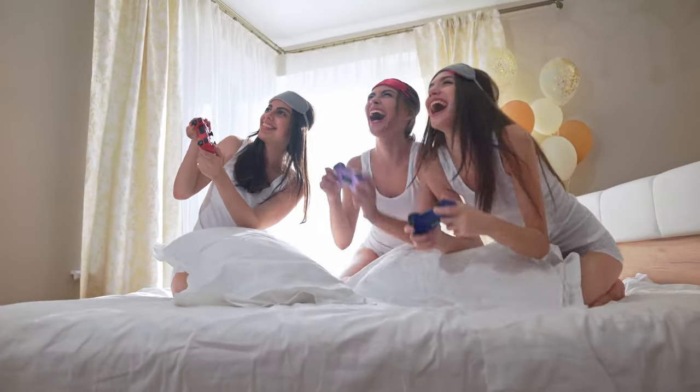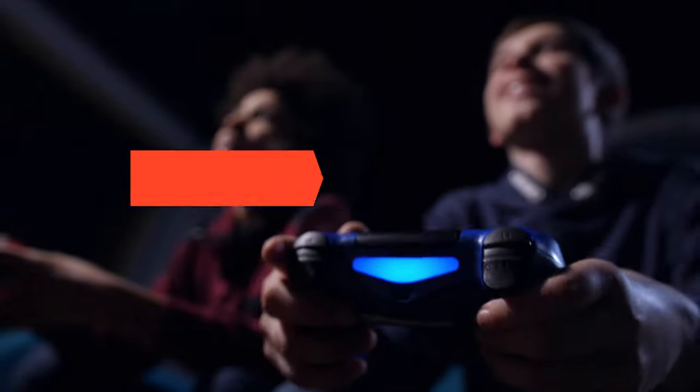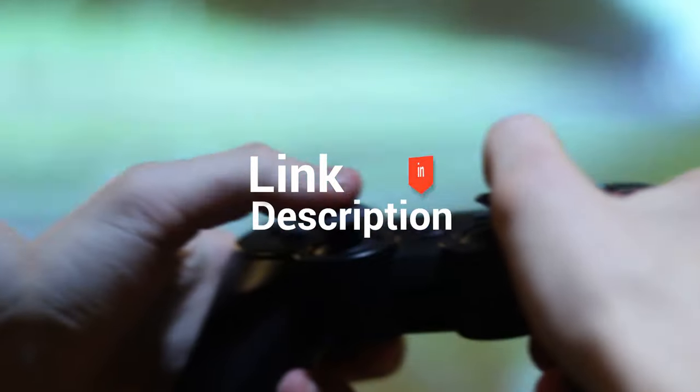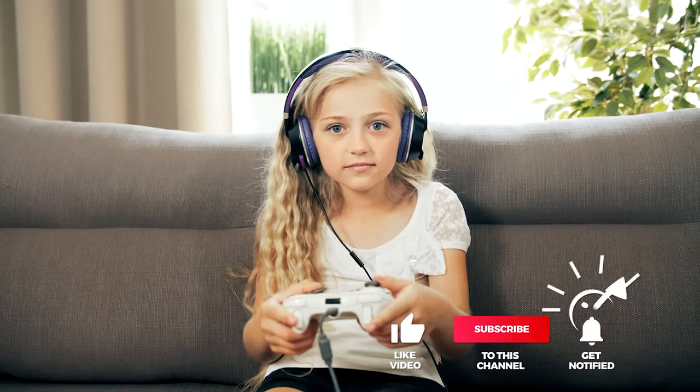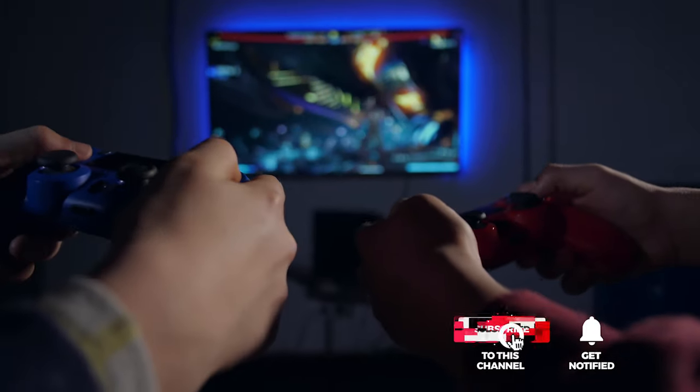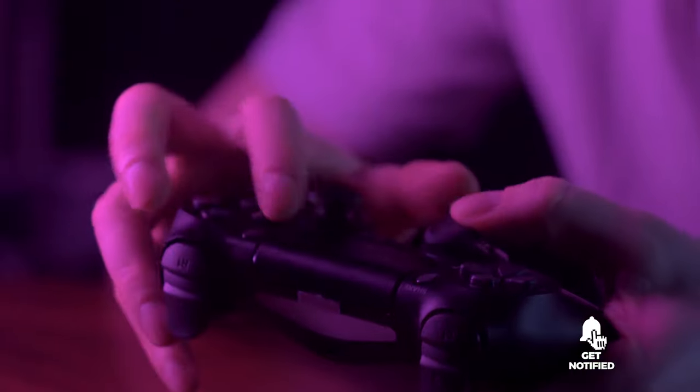And that's all for our top five joysticks on the market. Head over to the description below for links to more detailed info on each of the products. Remember to leave a comment to let us know your opinion. That's all for now — thanks for watching. If we helped you out in any way, please hit the like and subscribe button. We'll see you guys in the next videos.